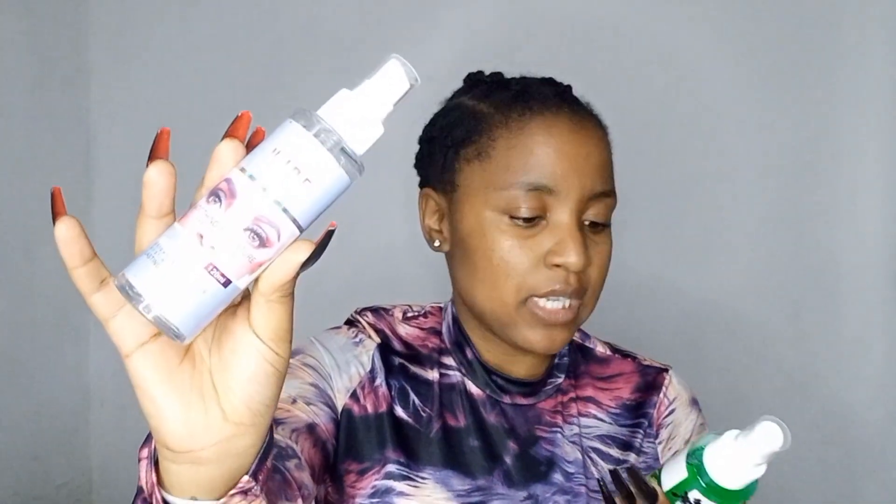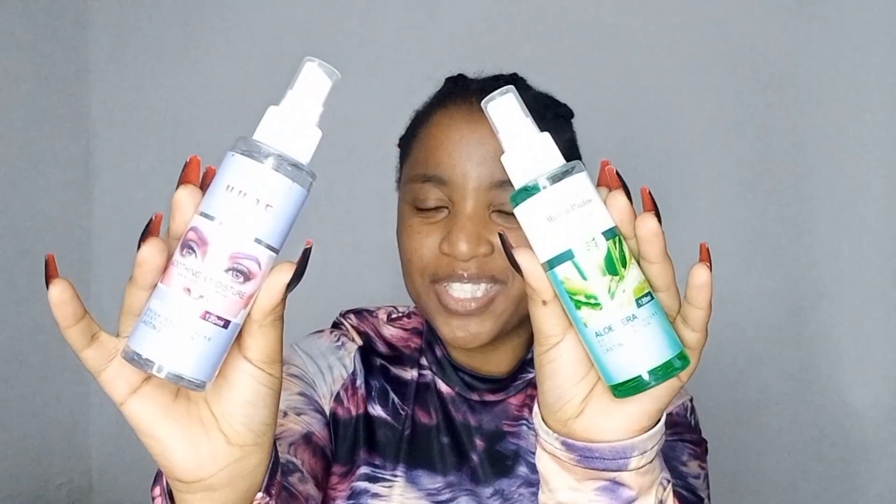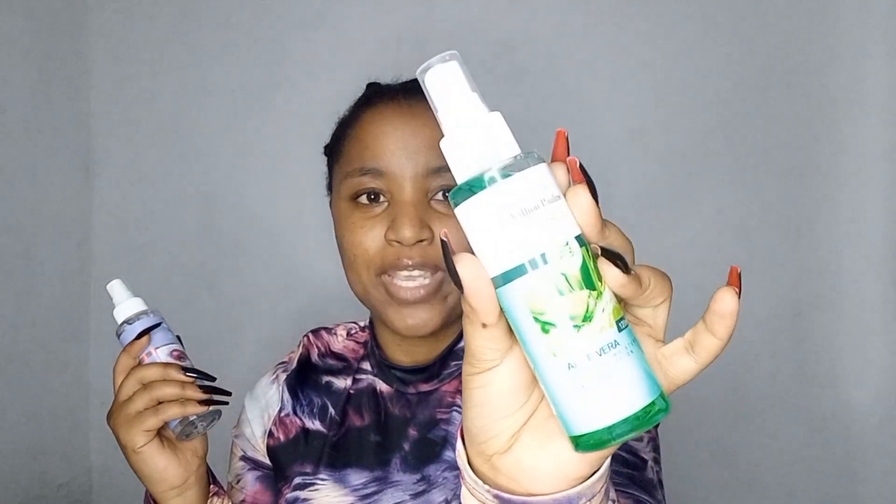The second thing I bought was these Million Pauline setting mists. I couldn't find setting sprays so I settled for setting mists. They were 30 bucks each. They are both hydro face mists — I just liked the packaging and colors. One is a collagen soothing and moisture makeup fix, and the other is an aloe vera brightening makeup fixing mist.